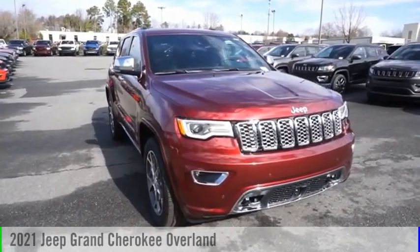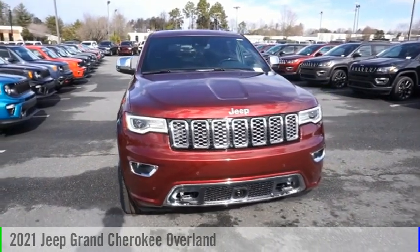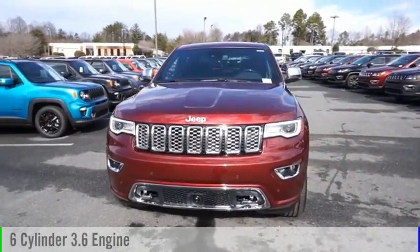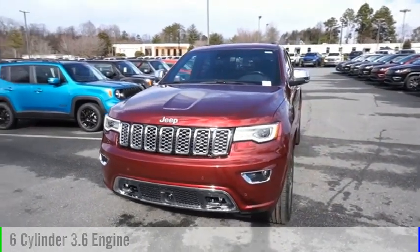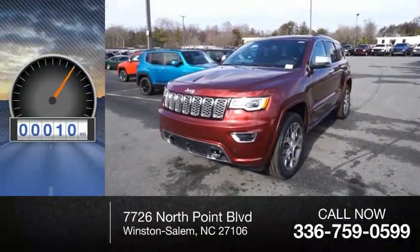Looking for the right vehicle? Check out the 2021 Grand Cherokee. This vehicle is powered by a four-wheel drive six-cylinder 3.6-liter engine and comes with an automatic transmission. This vehicle has less than 100 miles.